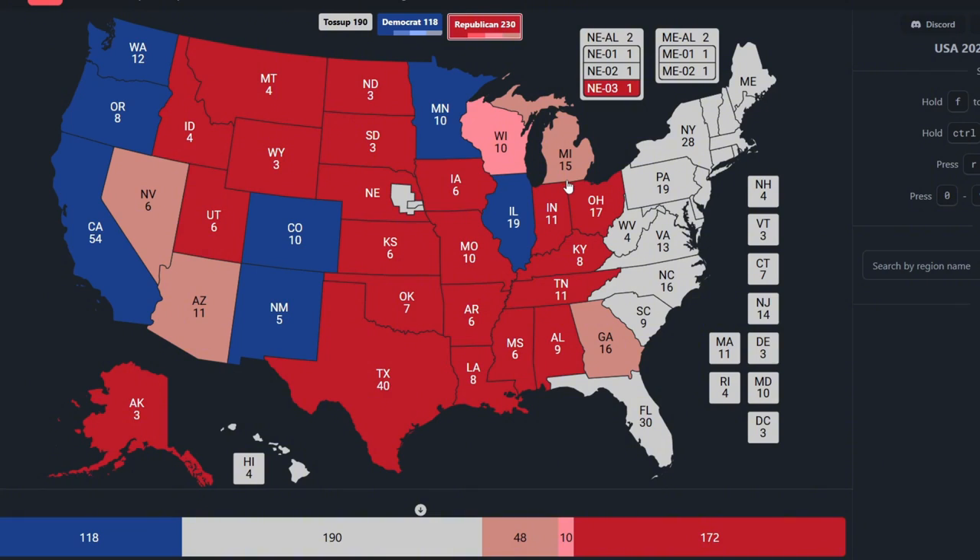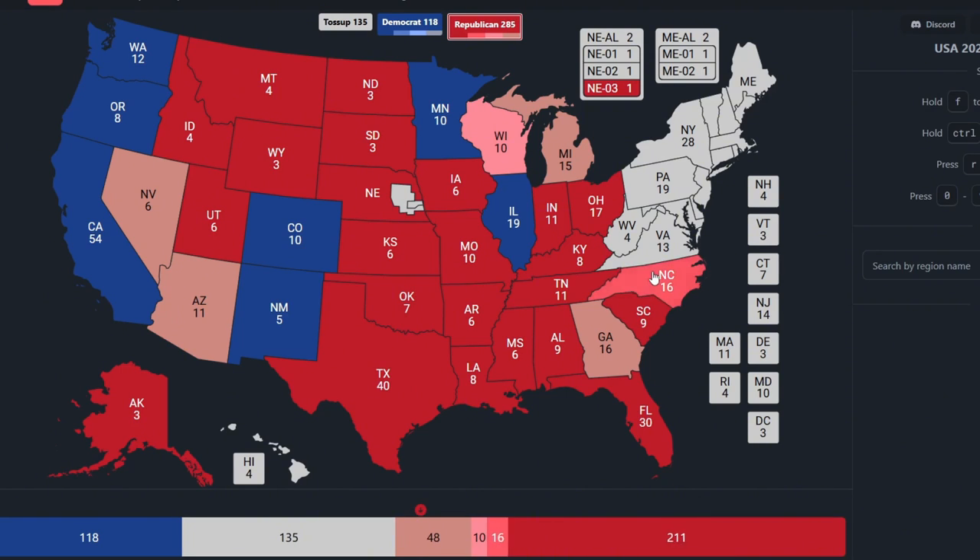Florida, with 30 electoral votes, is once again heavy red for Donald Trump. South Carolina, with 9 electoral votes, is red for Donald Trump. North Carolina is pink, with 16 electoral votes. It could go either to Kamala or Donald Trump, but is leaning heavily toward Donald Trump as of now.